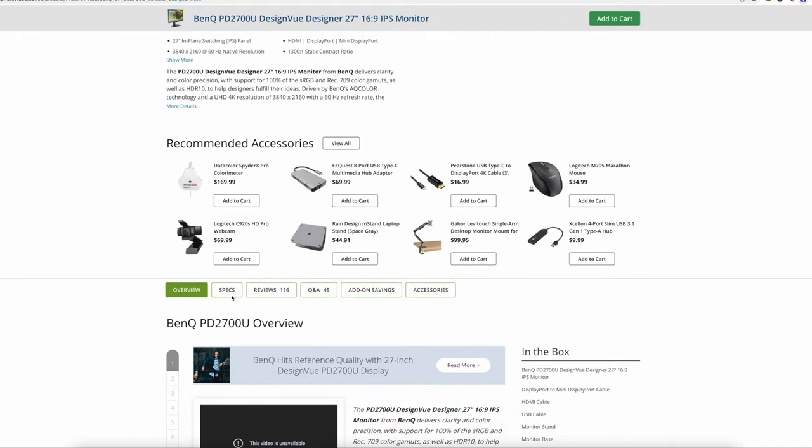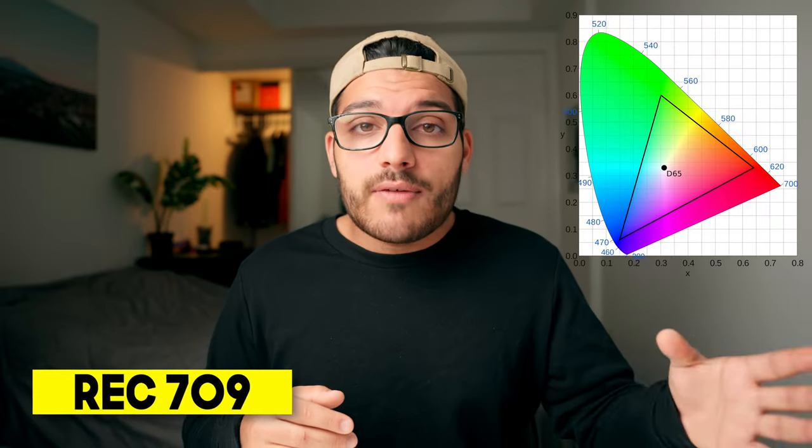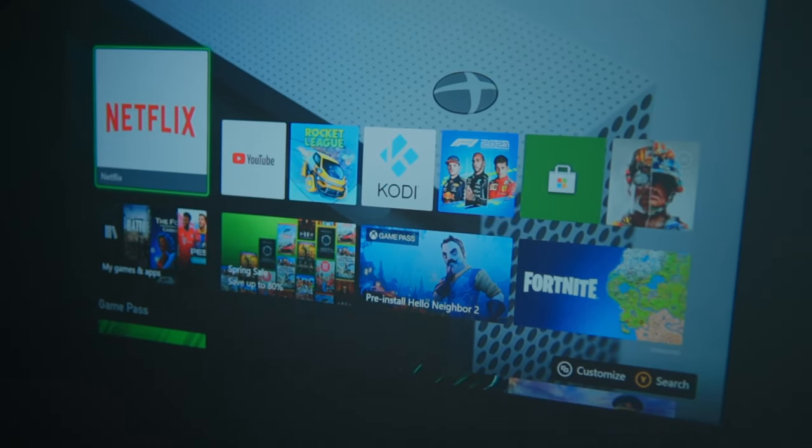Things like the web and social media were created in sRGB, and that's why you see a lot of computer monitors and some smartphones supporting sRGB. Rec.709 is used in high definition television, which is why we see a lot of TVs and projectors supporting the Rec.709 color space. For example, when I create YouTube videos, I film in a log color profile and then transform that in post-processing to Rec.709 color space, then add a color grade.